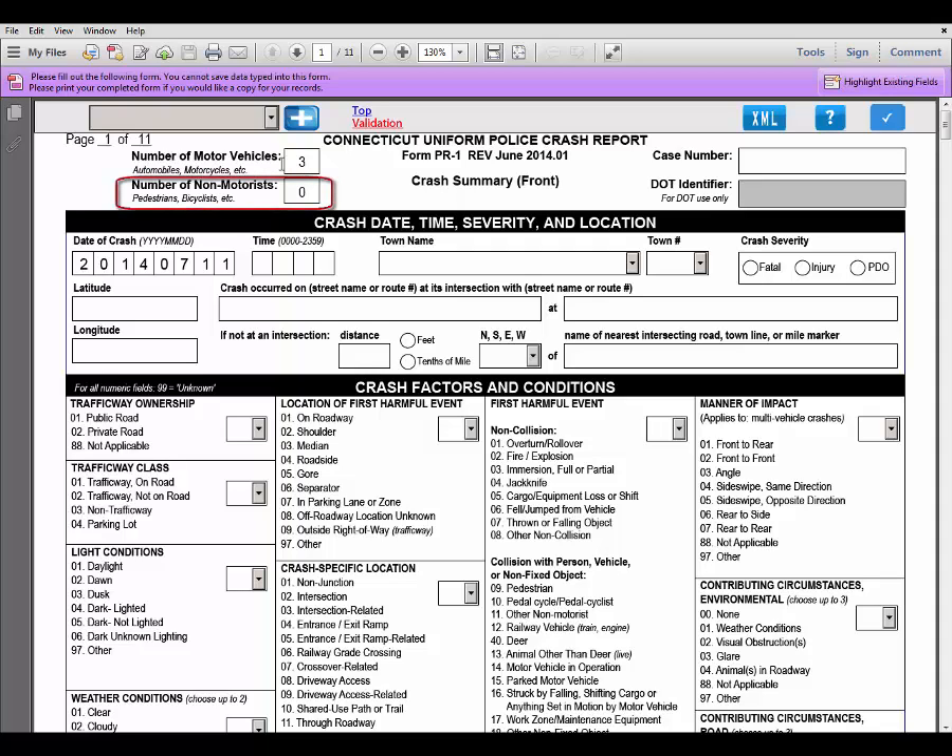The same is true for the number of non-motorists. If I change the number of non-motorists from 0 to 3 and press Enter, you will see at the top left that my number of pages has again changed and now says 1 of 14. The PDF has automatically added the additional pages I need to complete the report.